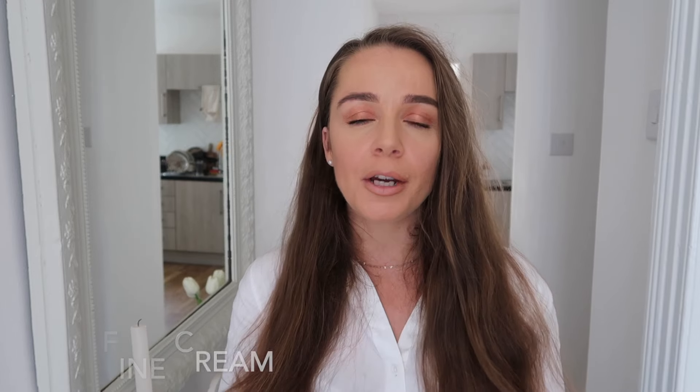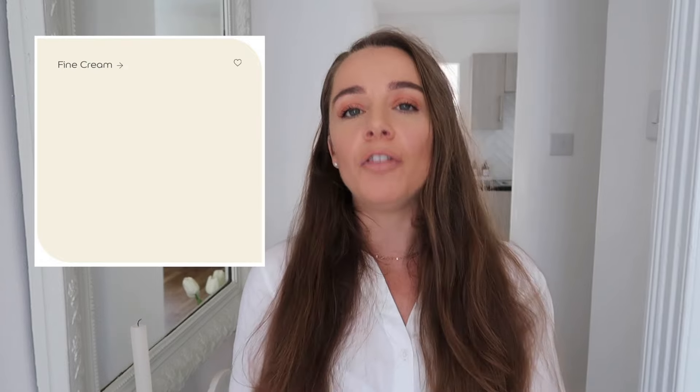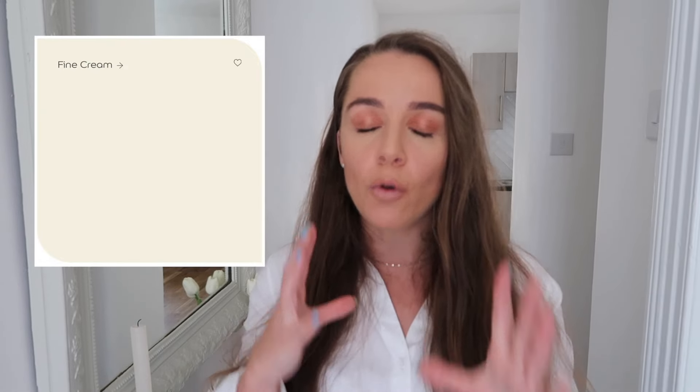Coming in at number one, we have Fine Cream from Dulux. Fine Cream has strong yellow undertones — it's a yellow-base shade — and this is what makes it great for north-facing hallways or hallways with very little to no natural light available. Those yellow undertones are going to make the space feel warmer and counteract any blue light associated with a north-facing room.